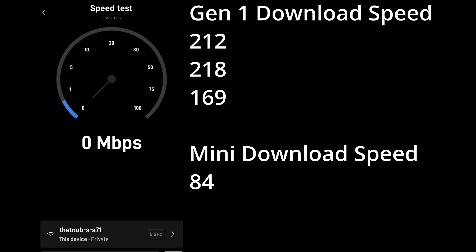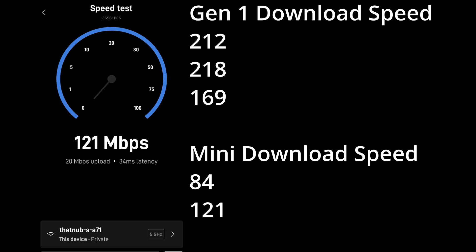Now we're doing it for the Mini. I switched over the app to the Mini, and again there's no explanation for why we got 84, 121, and 63 — it was boom, boom, boom, one right after another.